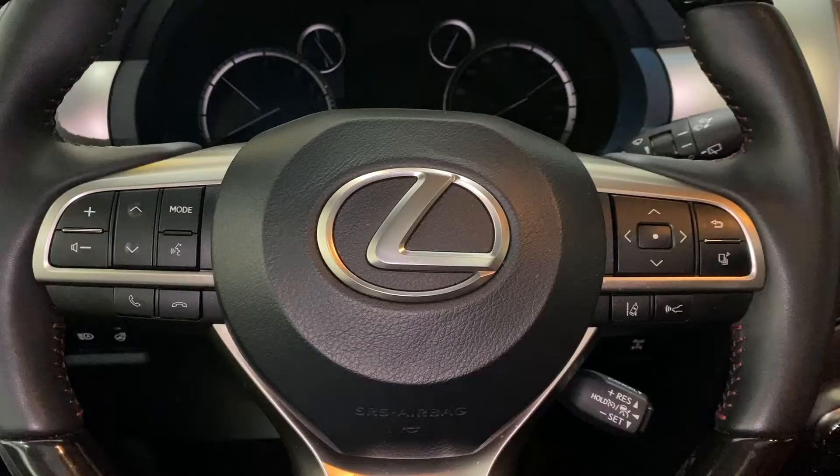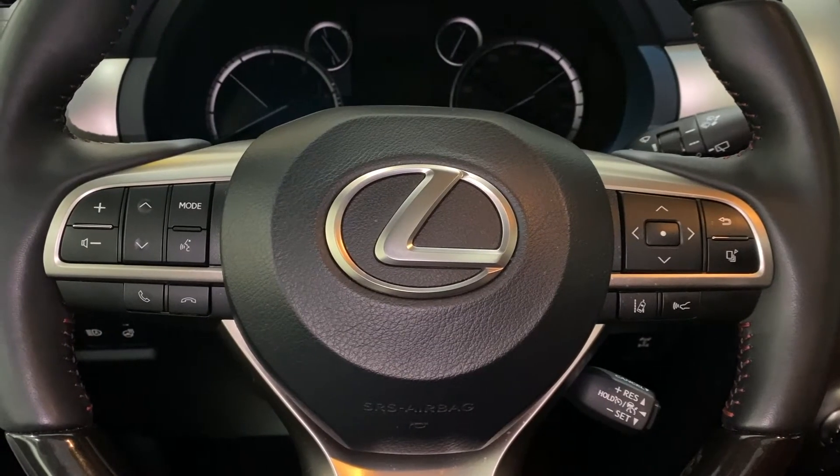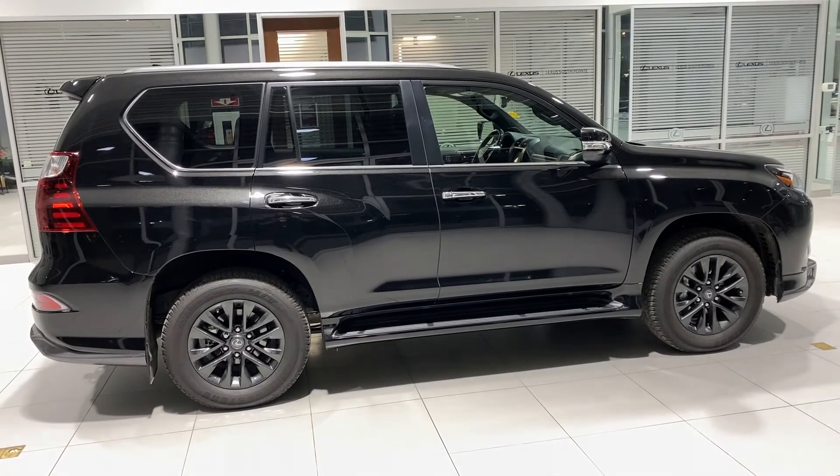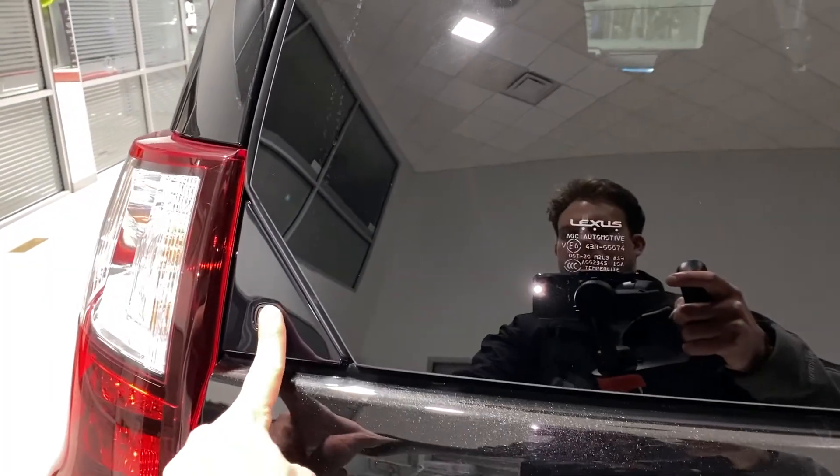New for 2020, all GX 460 models receive Lexus Safety System Plus, which offers four terrific safety features, as well as an updated steering wheel and shift knob.